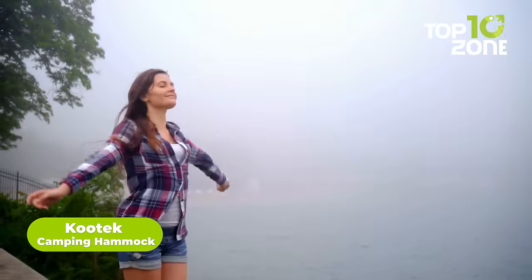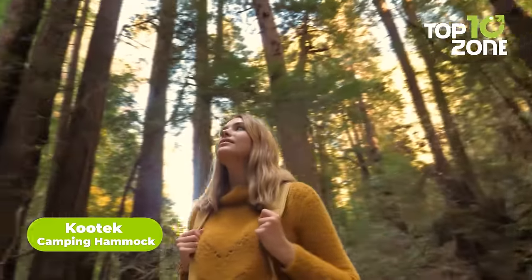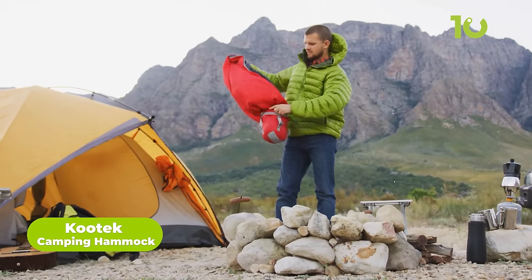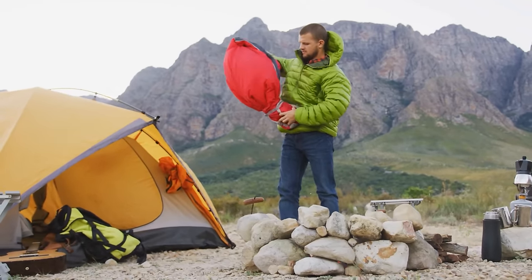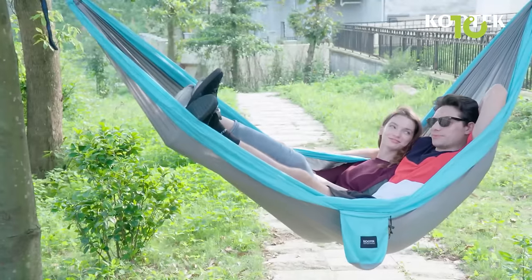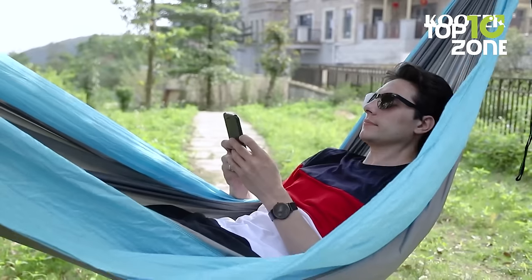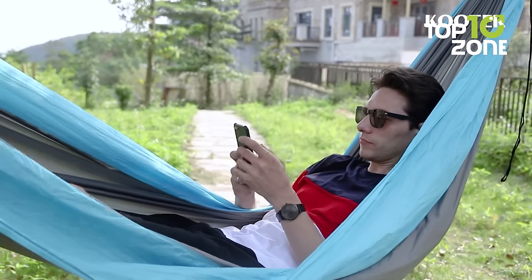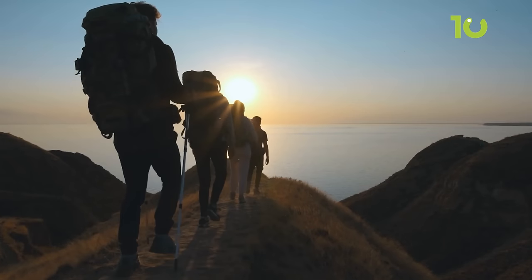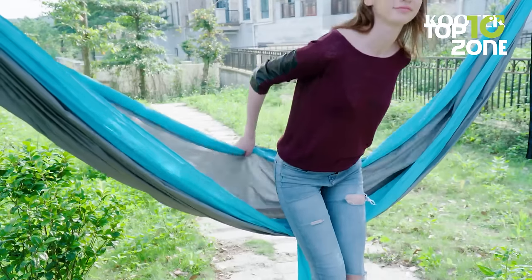Ah, the great outdoors! Nothing beats the fresh air, the chirping birds, and the serenity of nature. But why settle for just a tent and a sleeping bag when you can take your camping experience to the next level with the Kutek Camping Hammock? This hammock is the ultimate camping gear for those who seek comfort and durability. Whether you're a seasoned hiker or casual lounger, this hammock is designed to help you unwind and relax in style.